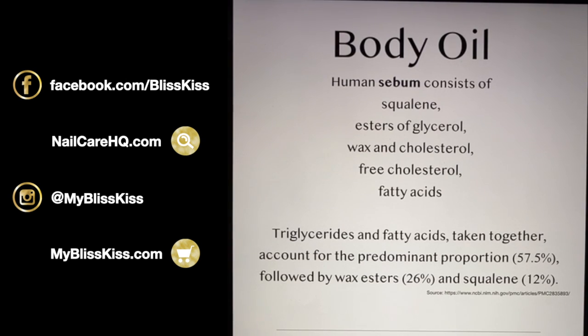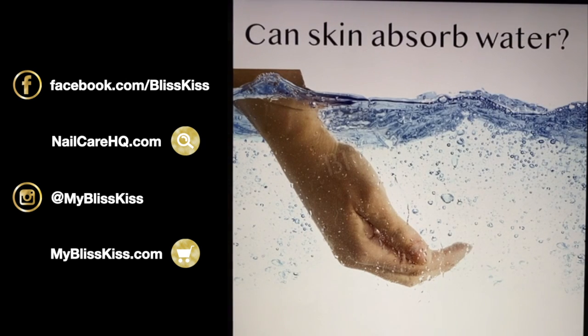Let's talk about body oil, also called sebum. Human sebum consists of squalene esters, glycerol, wax, cholesterol, free cholesterol, and fatty acids. Triglycerides and fatty acids together account for the predominant proportion of our sebum, followed by wax esters and squalene.